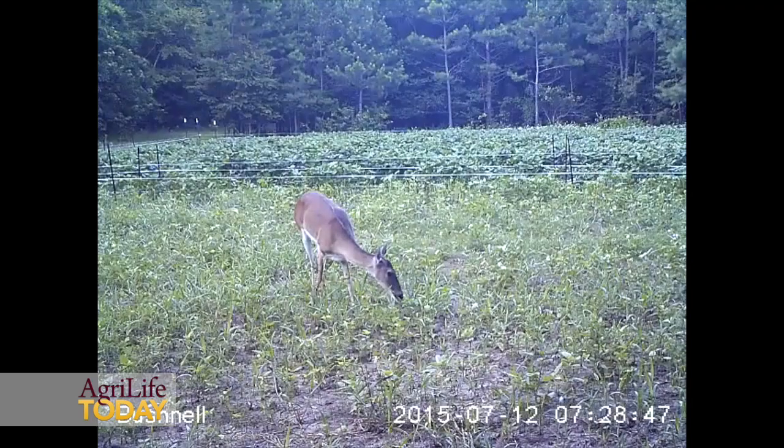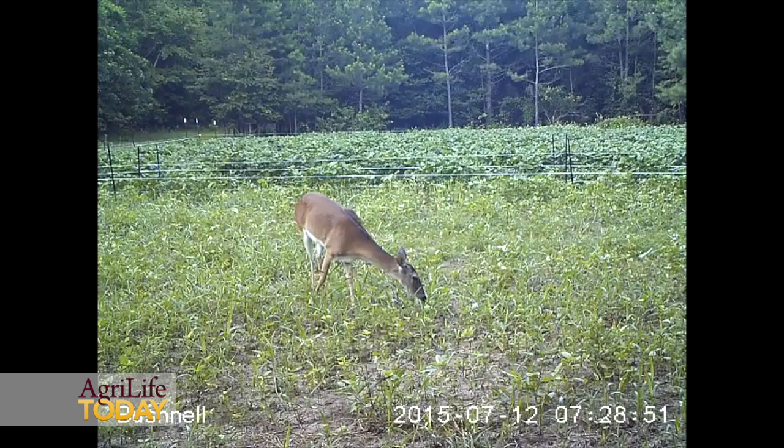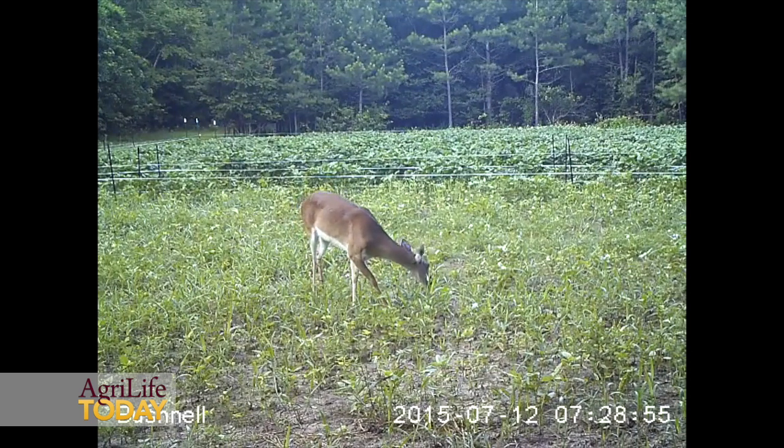Then we come back and add 10 pounds of arrowleaf clover per acre and lightly drag that very small-seeded arrowleaf clover in. This strategy gives you something to attract deer beginning in September and hold those deer for early hunting season, such as youth-only hunting season and also the Texas archery season.